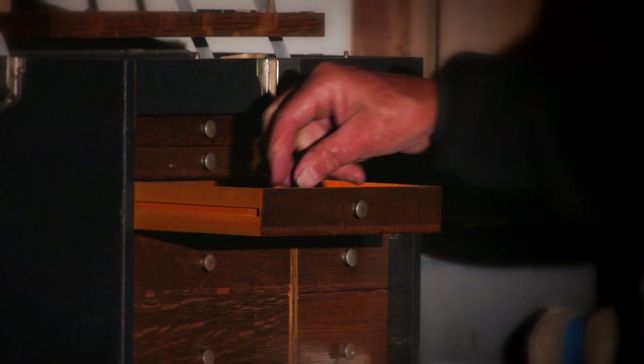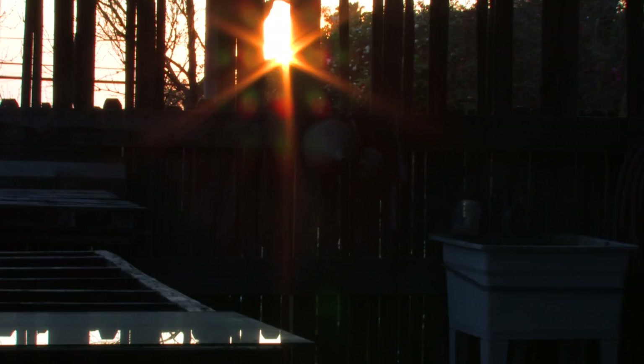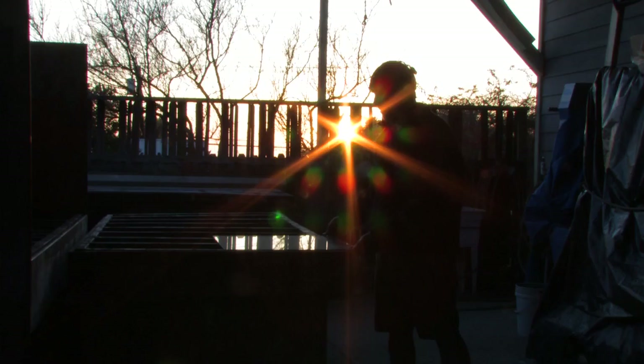If I wake up at 4 in the morning, it's really great to come out here. It's quiet. You can probably get more done between 4 and 8 in the morning than you can the rest of the day.